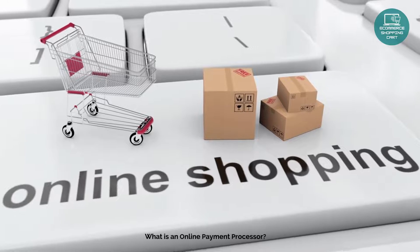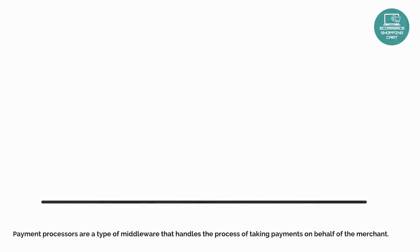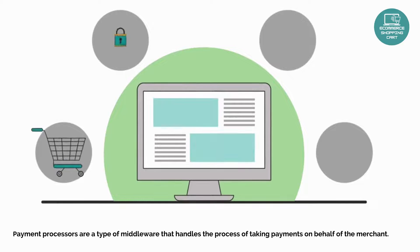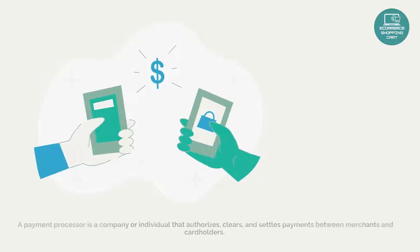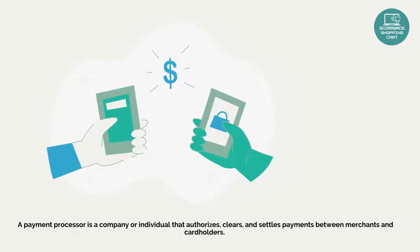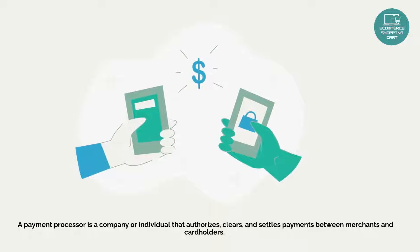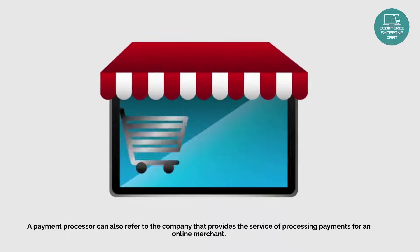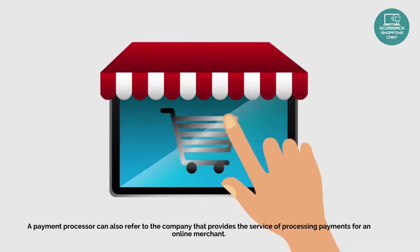What is an online payment processor? Payment processors are a type of middle layer that handles the process of taking payments on behalf of the merchant. A payment processor is a company or individual that authorizes, clears, and settles payments between merchants and cardholders.